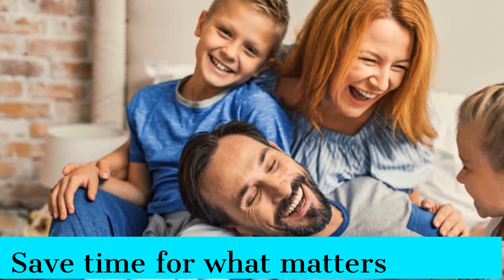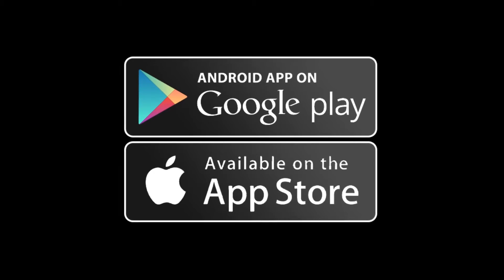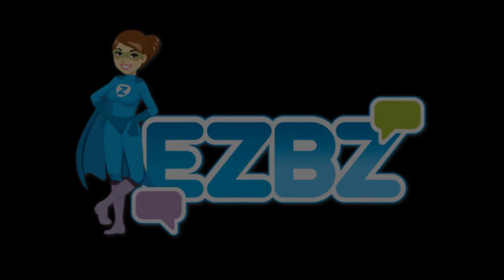The EZBZ app is a powerful tool to save you time for what matters. Visit the Google Play Store or the iPhone App Store and download the EZBZ app for free today.